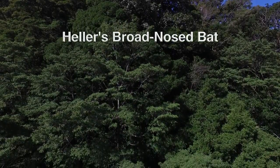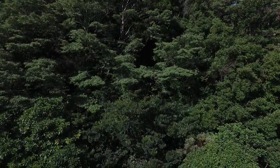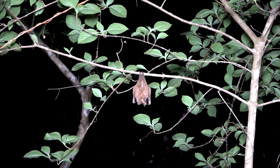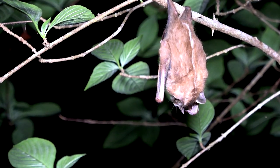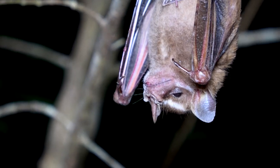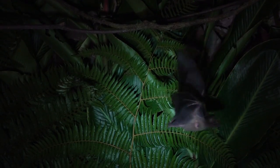The diversity of frugivorous bats in Costa Rica is amazing, and Heller's broad-nosed bat is thought to be a species that specializes on figs in the forest canopy. These bats roost in a variety of places including caves, culverts, under bridges, in old buildings, under branches, and in foliage. Their distribution is from southern Mexico into the Brazilian Amazon. In Costa Rica, Heller's broad-nosed bat is uncommon in the wet lowlands in both primary and secondary forests.